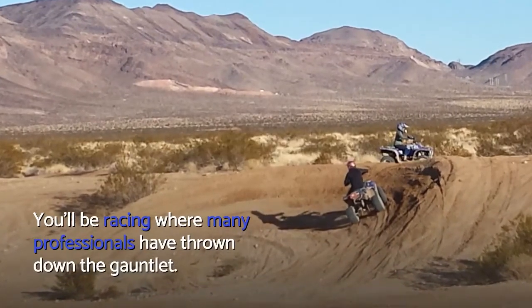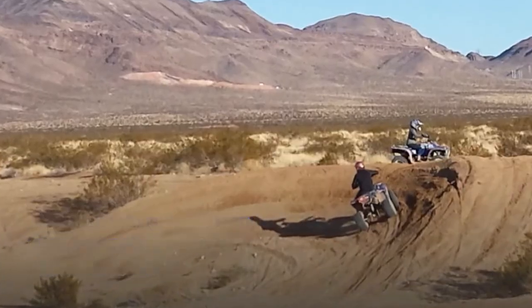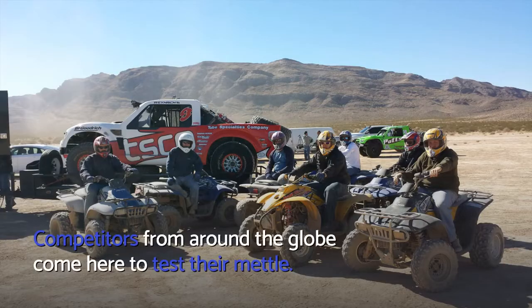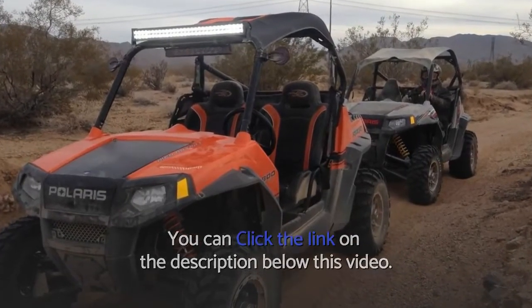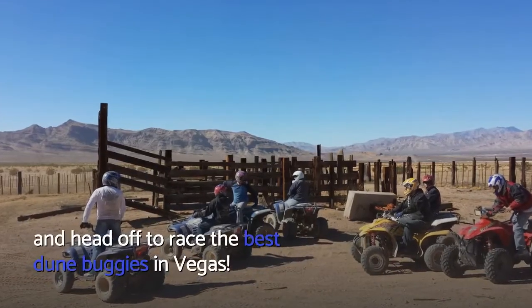You'll be racing where many professionals have thrown down the gauntlet. Competitors from around the globe come here to test their mettle. You can click the link in the description below this video and head off to race the best dune buggies in Vegas.